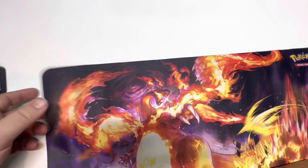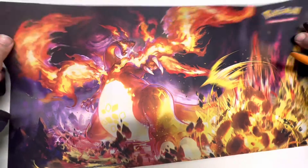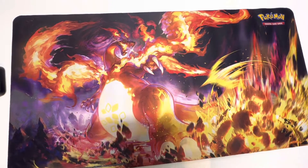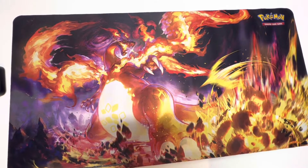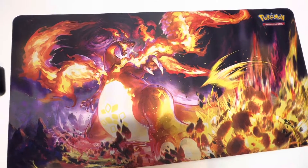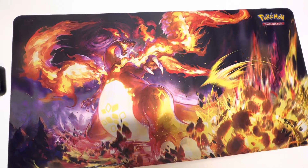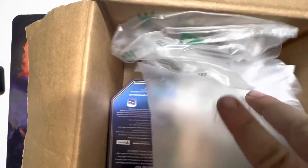Hey guys, welcome back to another video. Today we have two more boxes from the Pokemon Center. You know how we roll for the rest of 2022 — every package that we order from Pokemon Center will contain a Special Delivery Charizard. We're trying to load up on as many of those as we can. Let's jump right into it.